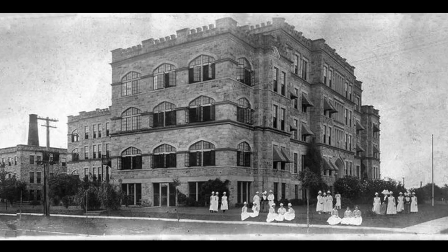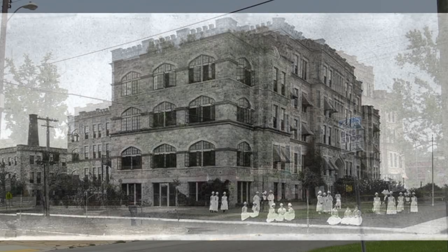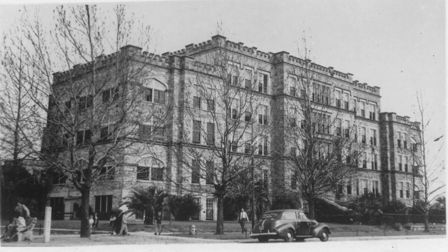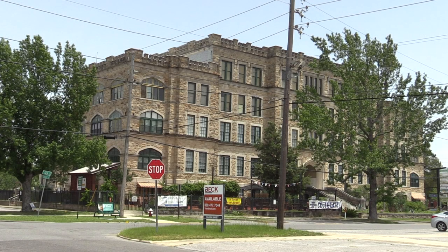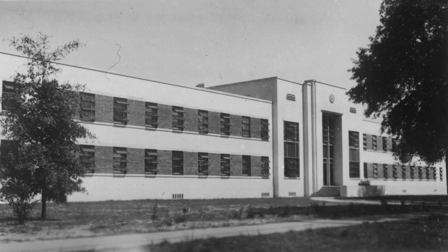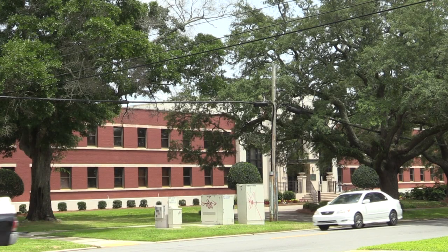Pensacola Hospital, now known as the historic Sacred Heart Hospital, opened in September of 1915 as the first and oldest Catholic hospital in Florida. Here's the same hospital from a different perspective. This is the cadet nurse's home in the early 1900s. It sits on 12th Avenue alongside Pensacola Hospital.